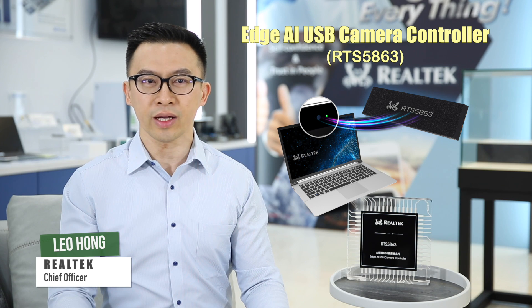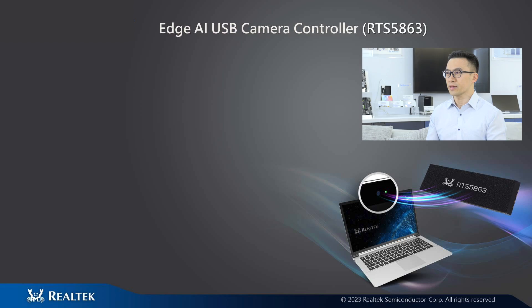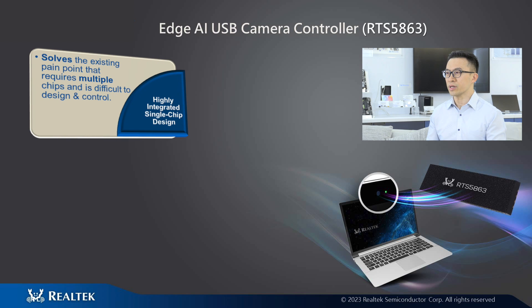the RTS5H63 Age AI USB Camera Controller. The RTS5H63 is the PC industry's first camera solution that integrates Age AI and a USB camera controller.